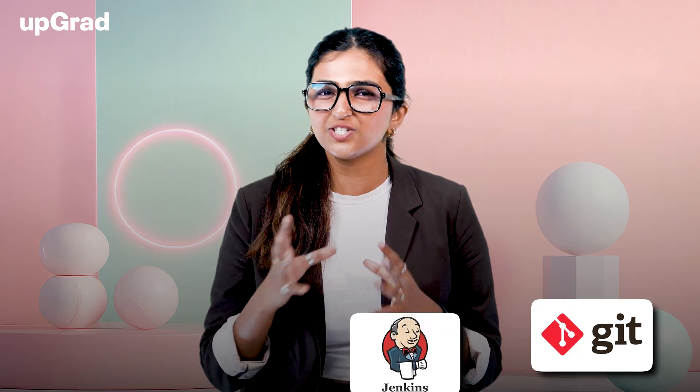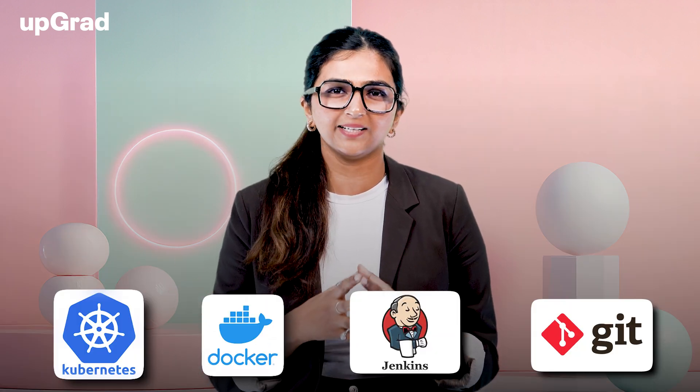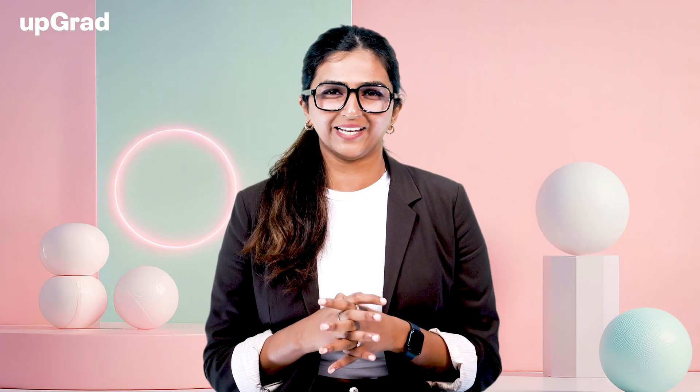Familiarize yourself with popular DevOps tools like Git, Jenkins, Docker, and Kubernetes. Free resources like Upgrad's free courses can provide introductory content on DevOps principles, which would help you build a solid foundation. Click on the link above to enroll in the courses for free.